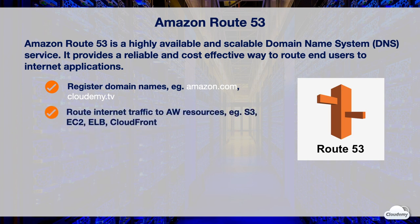Route 53 helps connect the web browser of end users to your websites. It routes internet traffic to resources for your domain names. These resources can be both AWS or non-AWS resources. Route 53 can route traffic to any resources as long as they have domain names, and it seamlessly integrates with AWS services.